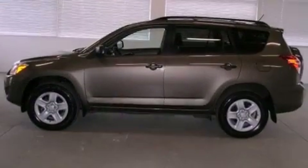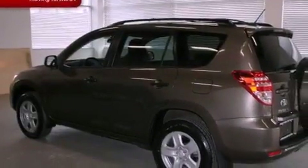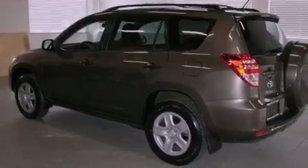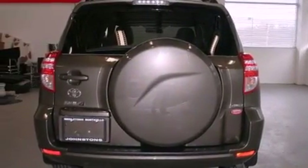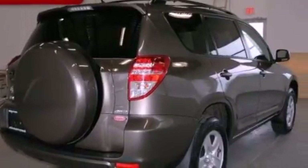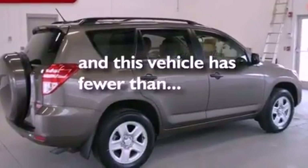All of the following features are included: XM satellite radio, a low tire pressure indicator, traction control and stability control systems, a rear spoiler, an engine immobilizer theft deterrent system, a passenger side vanity mirror, an anti-lock braking system, side impact airbags, air conditioning, and this vehicle has less than 20,000 miles.